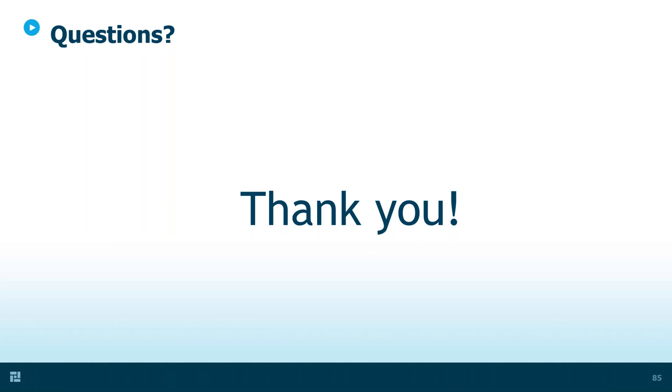Ted also noted that if listeners have specific questions, he's happy to discuss them whether or not they are MedPro insured, and provided his direct line. Next question: can we use oxygen from the nitrous apparatus? Yes, you certainly can, as long as it's pure oxygen — if you can completely shut off the nitrous aspect of it, there's no reason you can't use that oxygen.